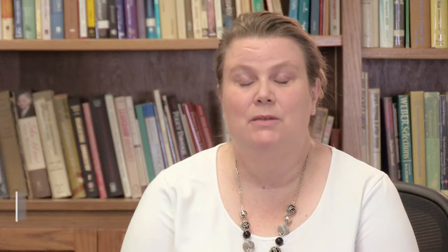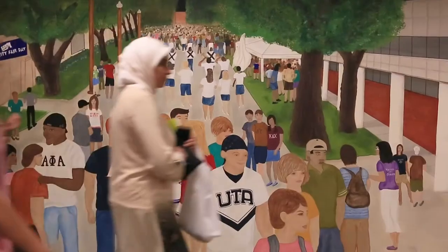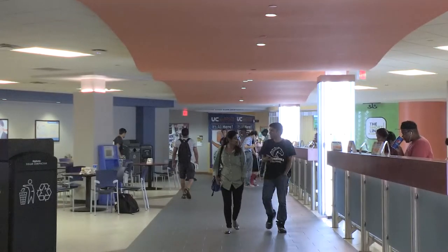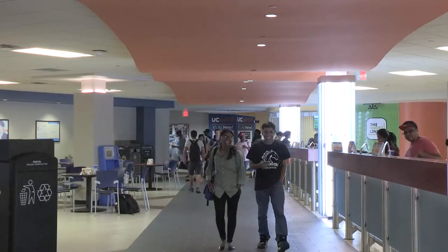My name is Bonnie Boardman. I'm a faculty member in the industrial manufacturing and systems engineering department. I'm also the undergraduate advisor. I'm very interested in how we can design our curriculum to work the best for our students.